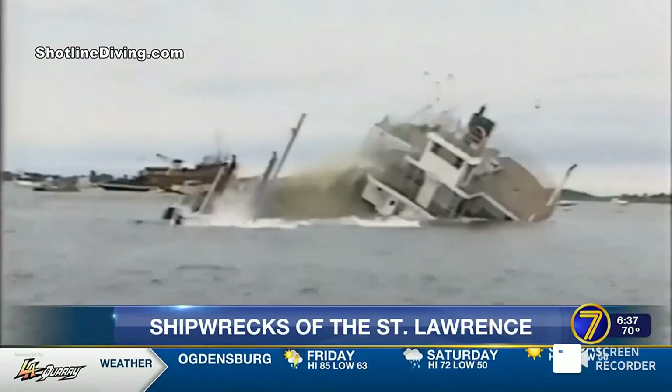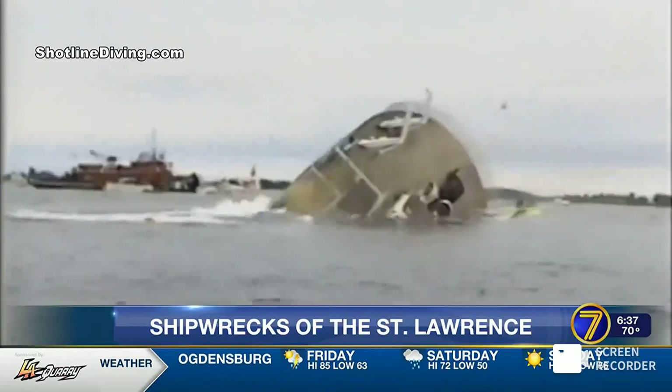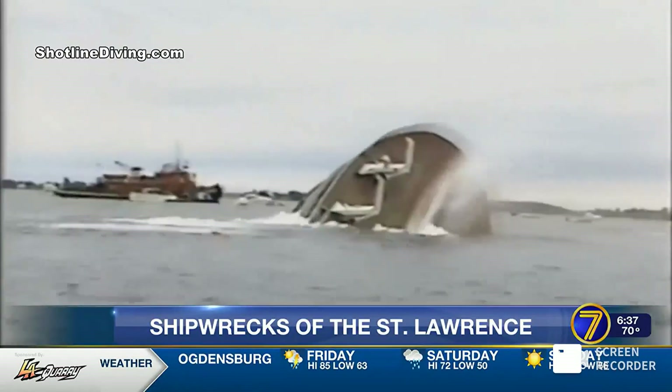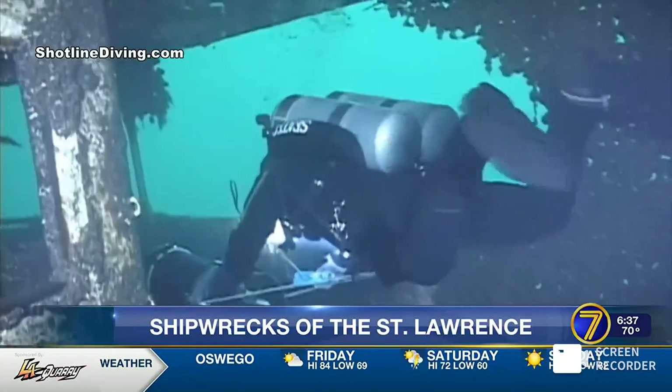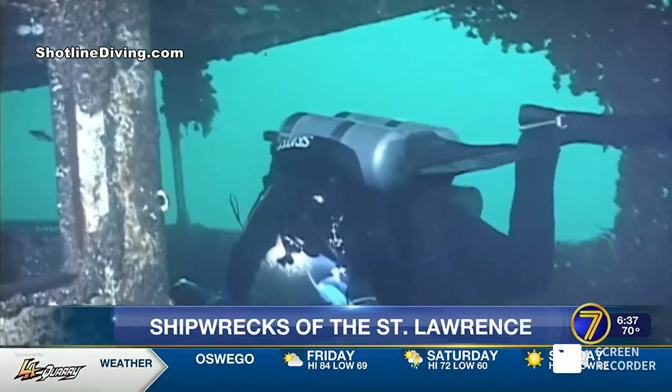Abandoning or purposefully sinking ships was not uncommon once they'd done their job, like the Wolf Highlander. It ran from 1946 to 1986 in the area, so people remember that one and get a chance to go see it.